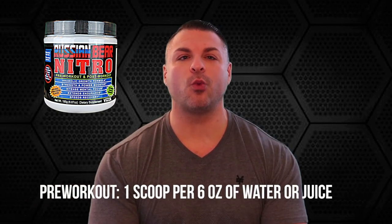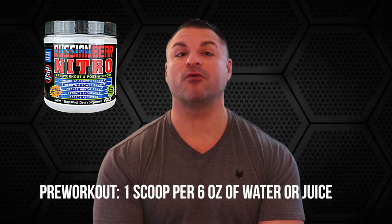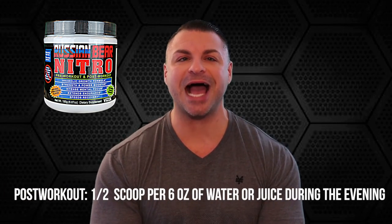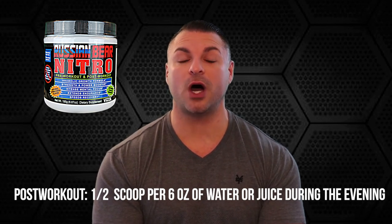It's super easy to use. Pre-workout, you're going to take one scoop with six ounces of water or your favorite juice. Post-workout, you're going to take half a scoop with six ounces of your favorite water or juice during the evening.